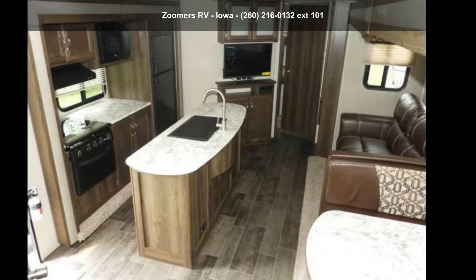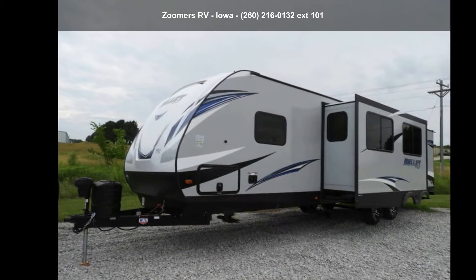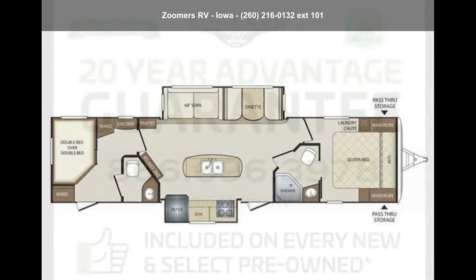Begin an adventure with this Keystone 2019 Bullitt 330BHS. Whether you are planning on vacationing, adventuring or just relaxing, this travel trailer does it all.